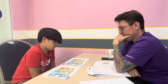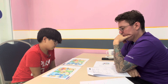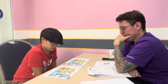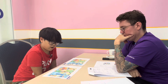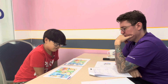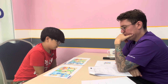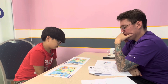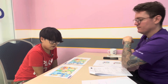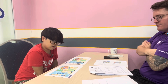In picture A, the clock is circular and it's five o'clock. But in picture B, the clock is square and it's half past five. In picture A, the woman is typing on the computer. But in picture B, the woman is talking on the phone.